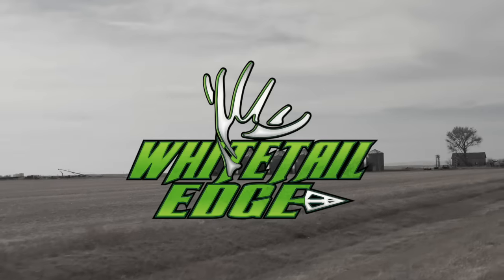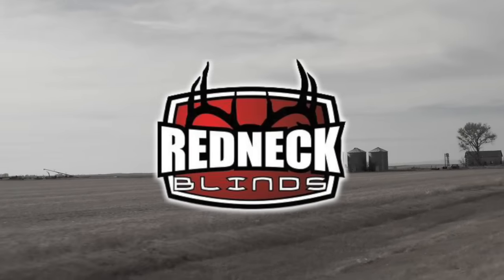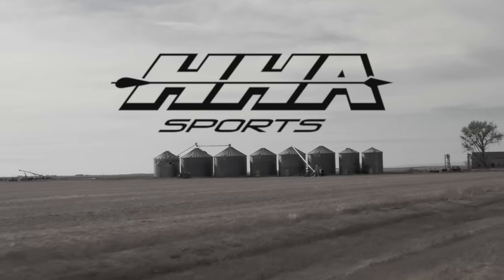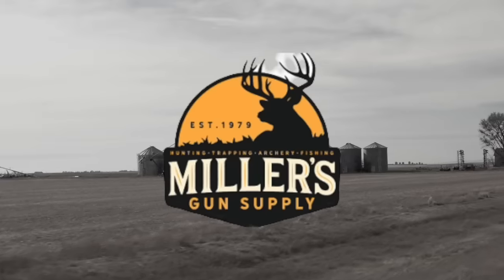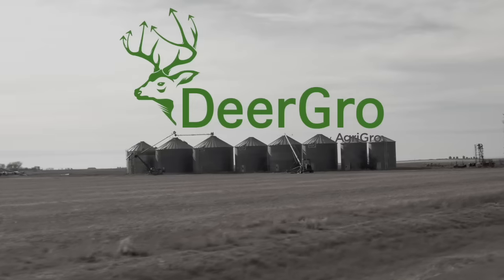Whitetail Edge is brought to you by Redneck Blinds, HHA Spooks, NFP Insurance, Miller's Gun and Supply, and Deer Grill.